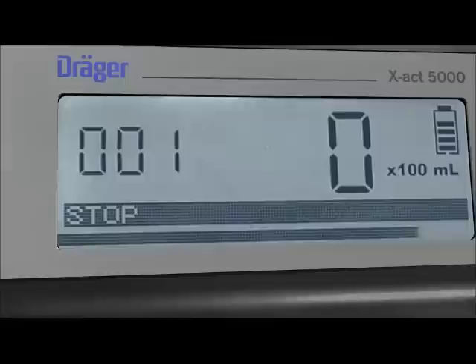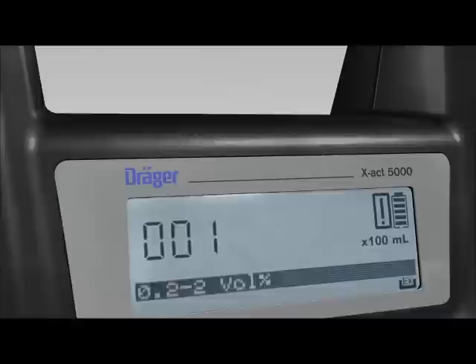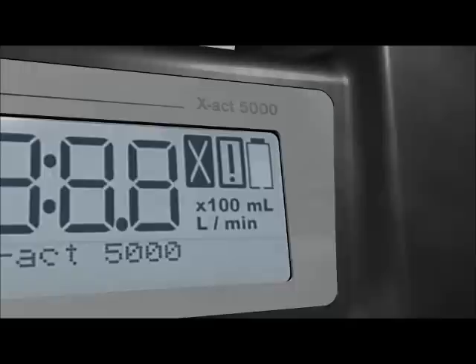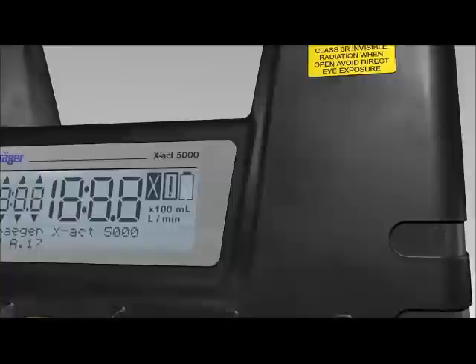The explosion icon indicates that under no circumstances should this measurement be performed in an area at risk of explosion, since the Dräger tube used will heat up during it. The battery level icon shows your current charge. As soon as it drops below 16%, the icon turns into an empty battery and starts flashing. At this point, you must either recharge or replace the battery.